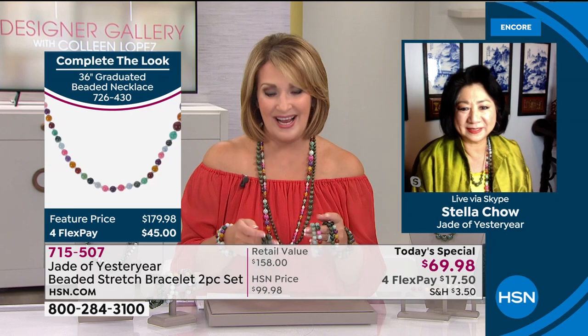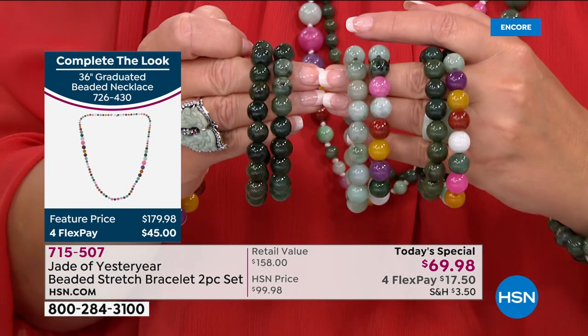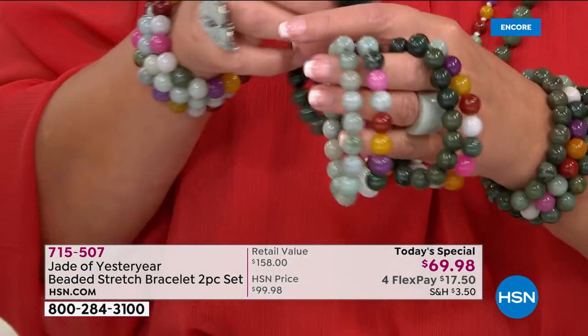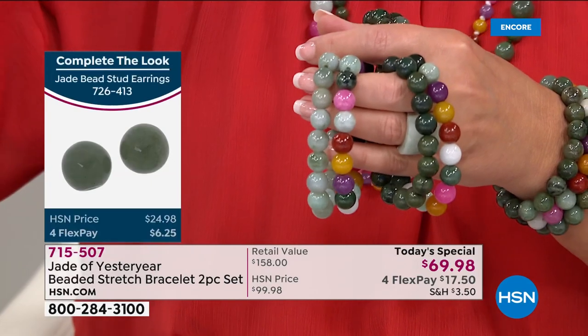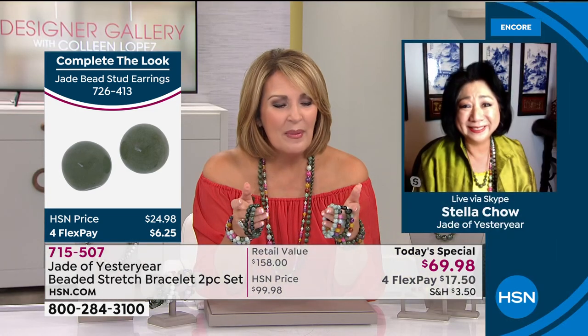I'm so proud of you because I know this was a true labor of love, wasn't it? Yes. We are experts in jewelry, and jade is my specialty. I always want to bring something that nobody else can do, and I'm just so excited. Can you imagine — two of them? Well, we can't repeat that anymore. That's the key.